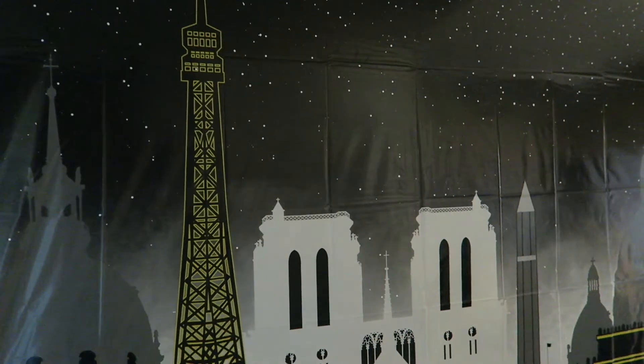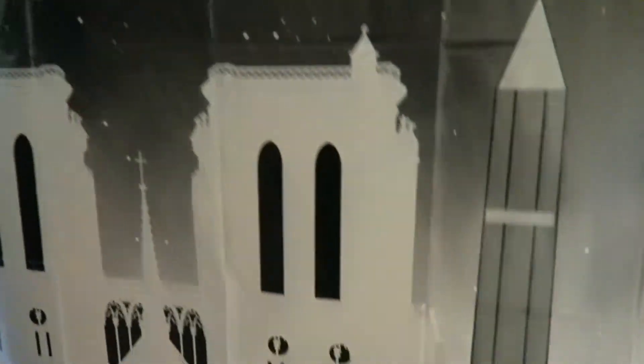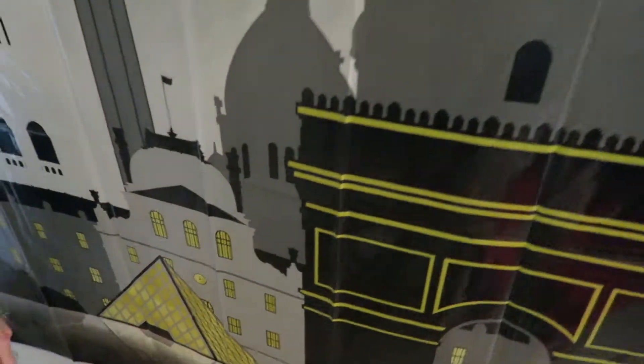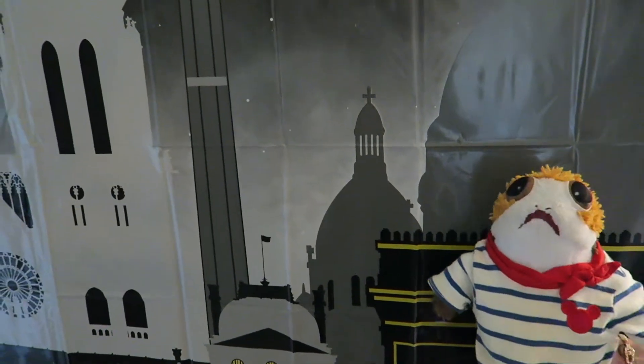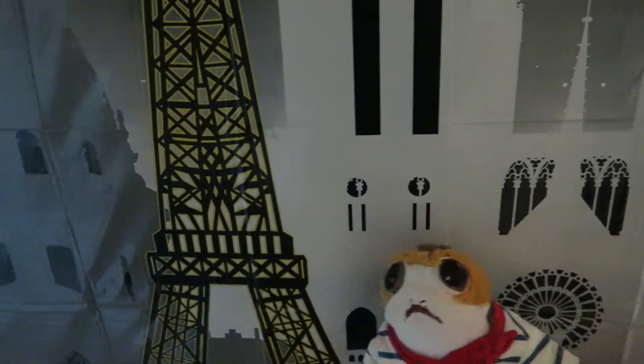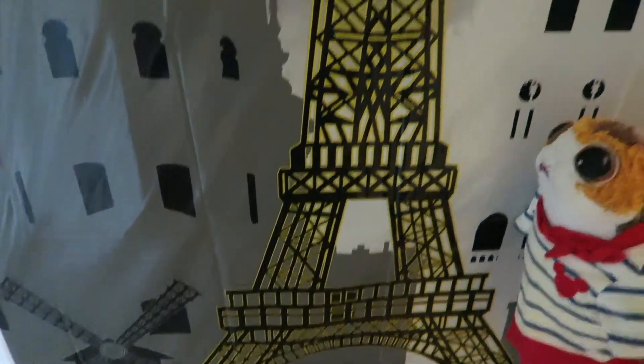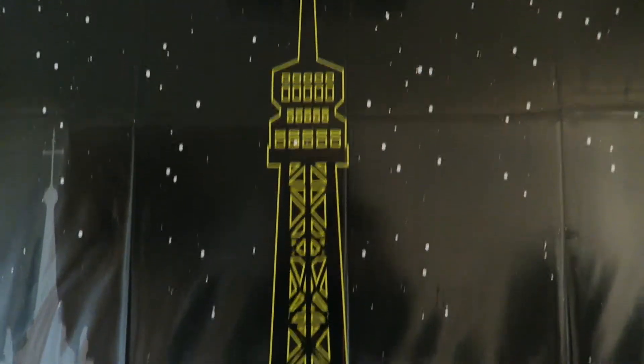And now it's Paris at night — yay, photo backdrop! Crystal Tower! Paris! And Notre Dame and the Louvre. Arc de Triomphe! Someone's trying to go up the tower.